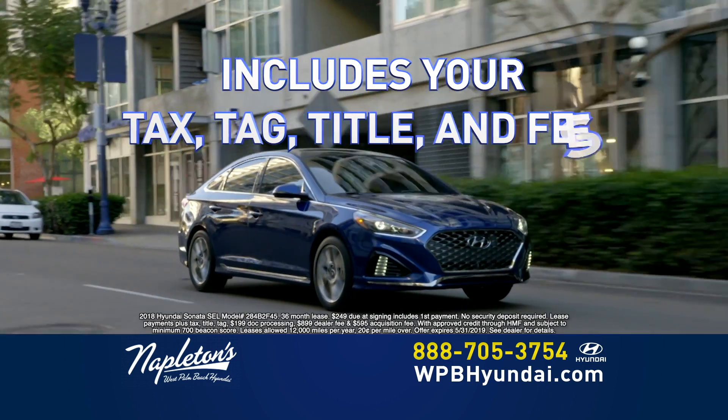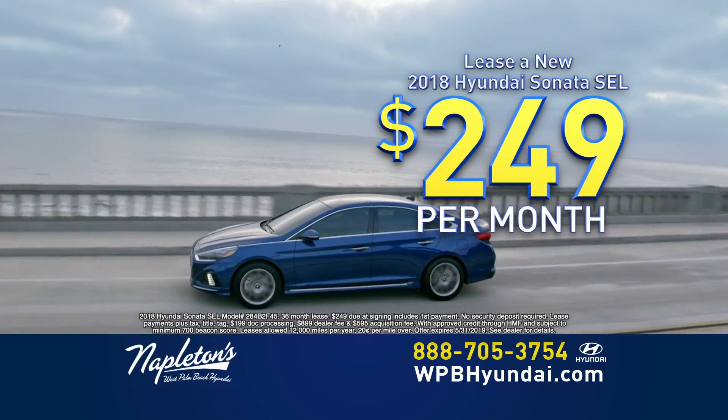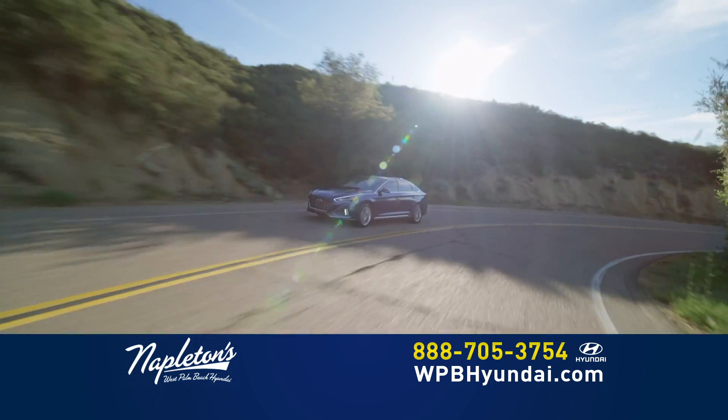That includes everything: your tax, tag transfer, title, and all the fees. Just $249 down, $249 per month, and you're out the door. The new Sonata offers the best in comfort, safety, interior space, technology, and more.